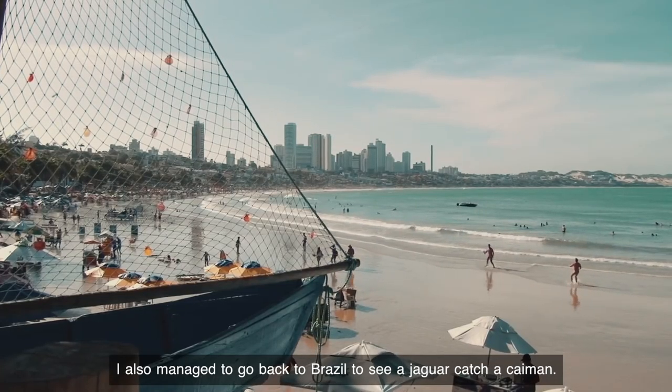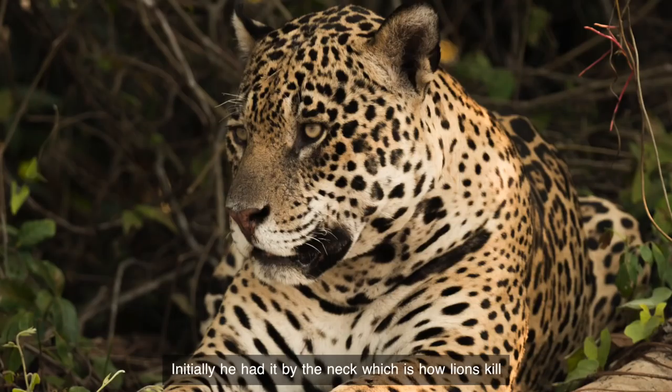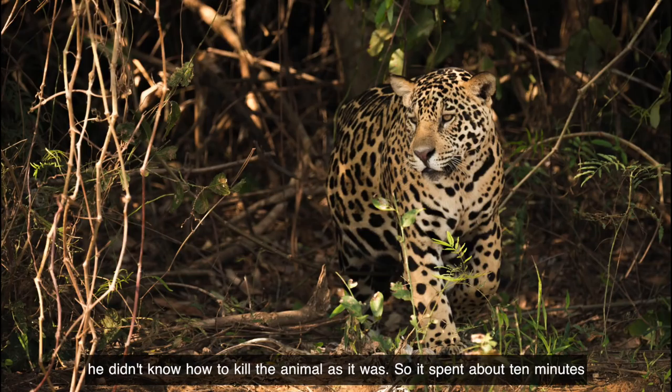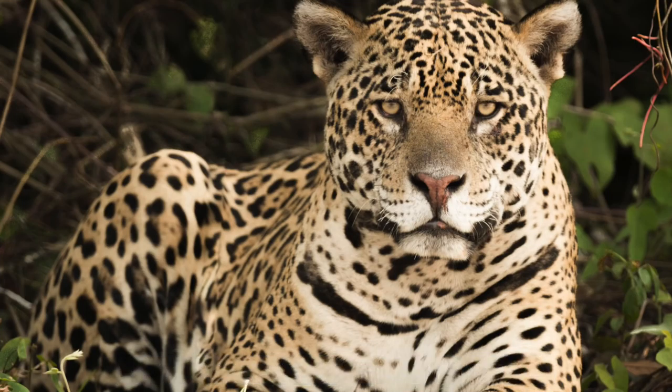I also managed to go back to Brazil to see a jaguar catch a caiman. Initially he had it by the neck, which is how lions kill, but the jaguar traditionally kills by nipping the back of the neck. So this poor jaguar was in a bit of a bind — he didn't know how to kill the animal as it was, and spent about 10 minutes humming and hawing until eventually it managed to kill it.